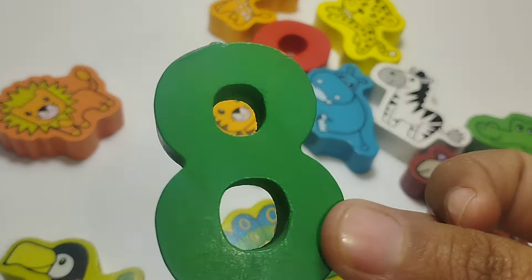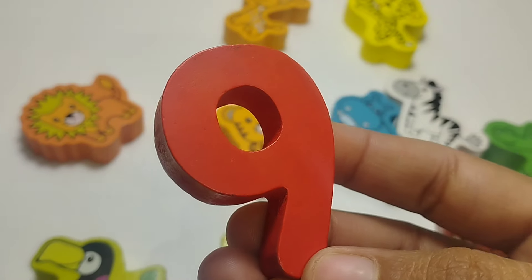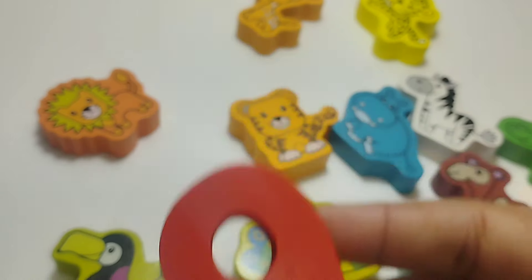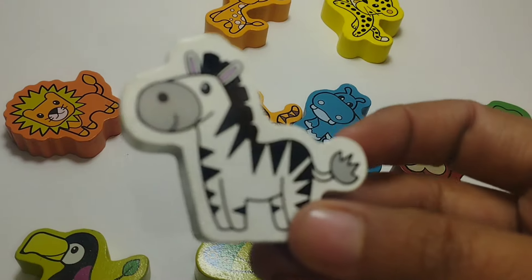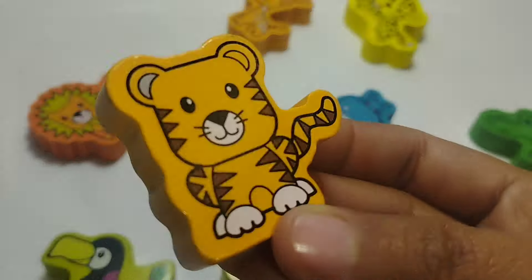Seven. Number seven. The next number is number eight. Eight. And nine.